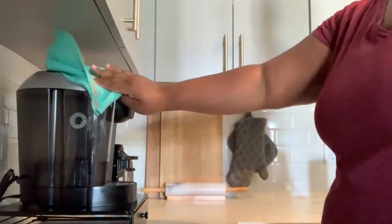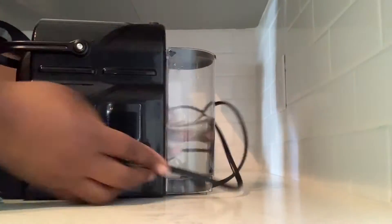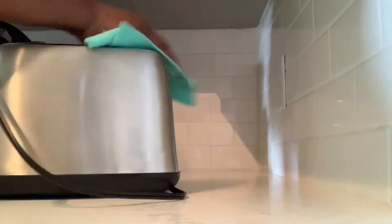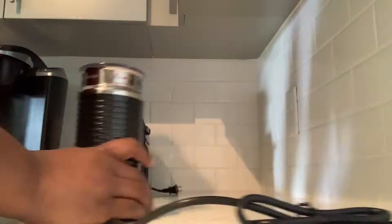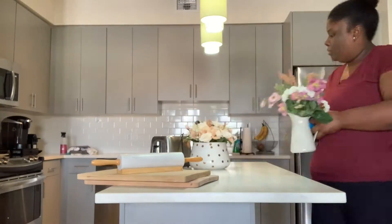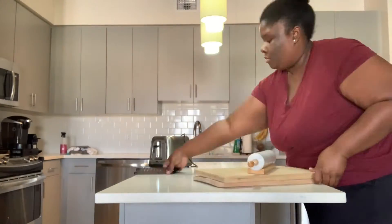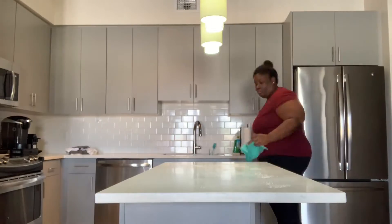At this point everything was sorted through, so I thought the best thing to do was to clean the countertops before I started decorating them. Now I'm clearing off the kitchen island since this is the main thing you see when you first walk into the apartment.